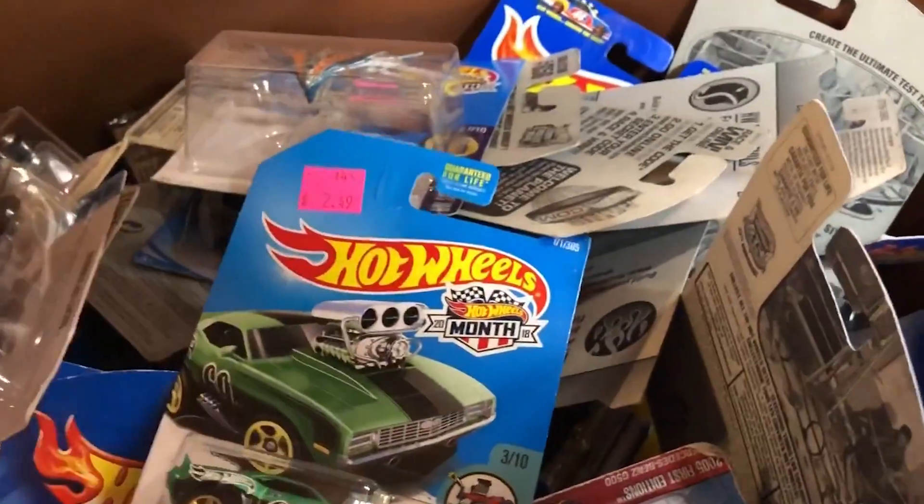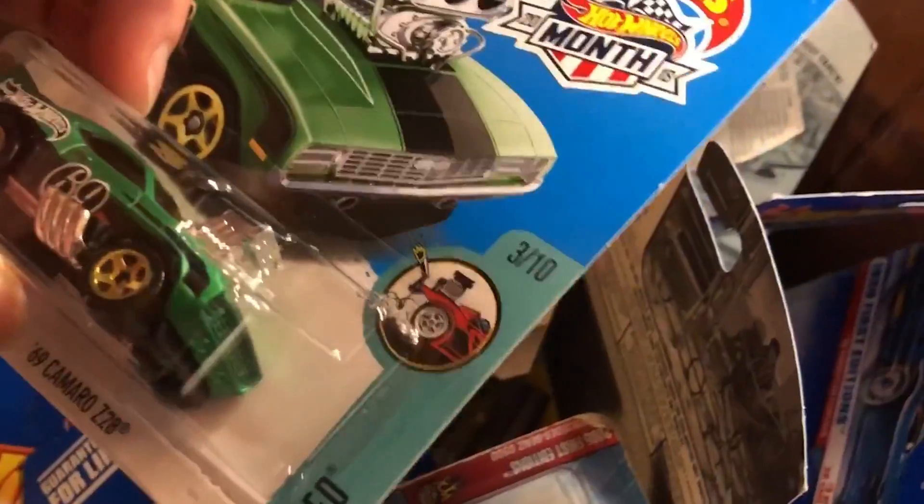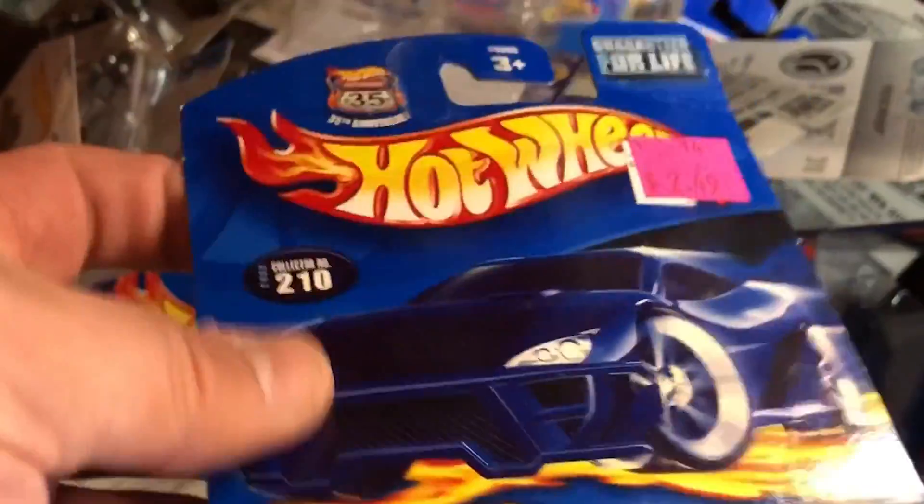That's brand new right there. Normal $2.49. That's a 2018 — wait, 18? Weird.